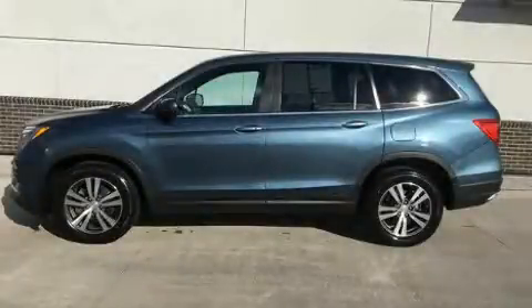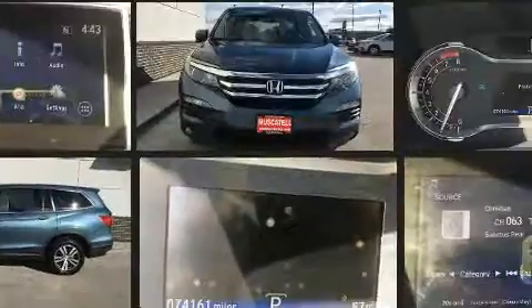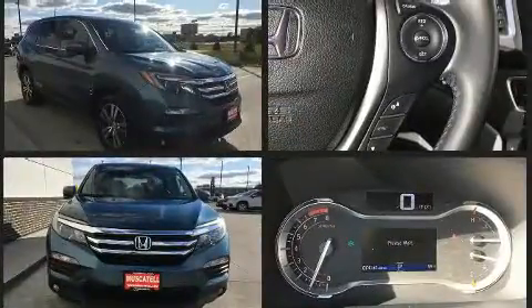You can expect a lot from the 2016 Honda Pilot. Under the hood you'll find a six-cylinder engine with more than 270 horsepower, and all-wheel drive keeps this model firmly attached to the road surface.